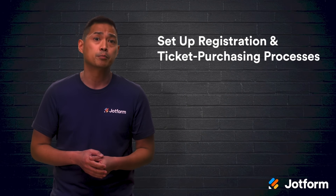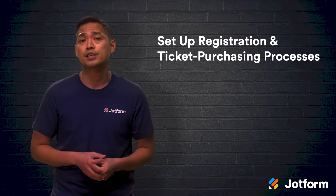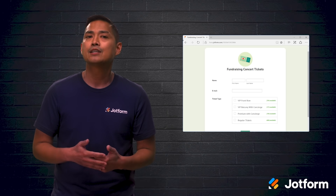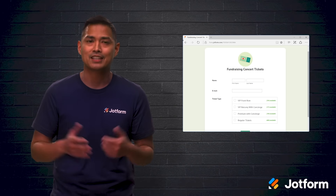The next step is creating an online event registration form for people interested in attending. You'll want to gather attendees' full names and email addresses so you can send them event info and donation instructions. If you're going to sell tickets to your virtual event, try using JotForm's online ticket purchasing form that allows you to accept secure online payments and then instantly generate a detailed guest list. It's that easy.